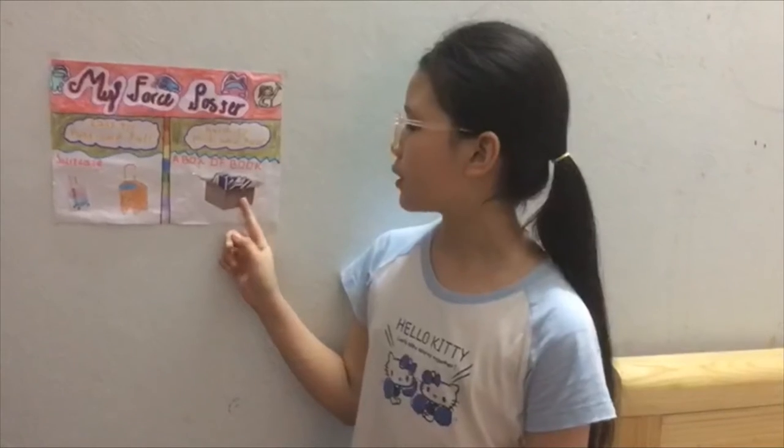The first thing that is hard to push and pull is a box of books. It is hard to push and pull because it is heavy. We use it in the school or the library. We move it to take many books to teach, read, or review.